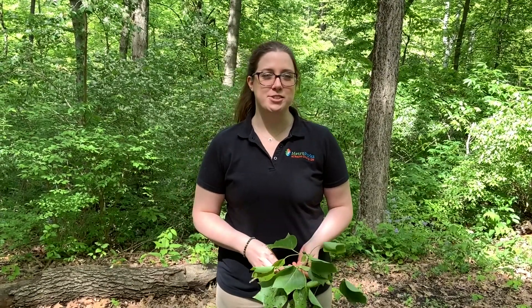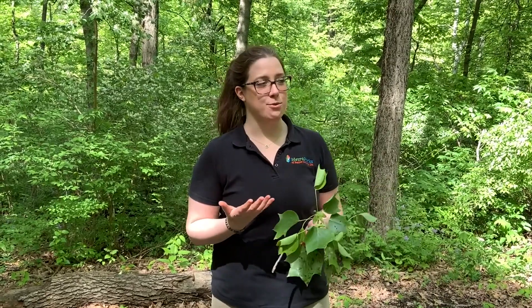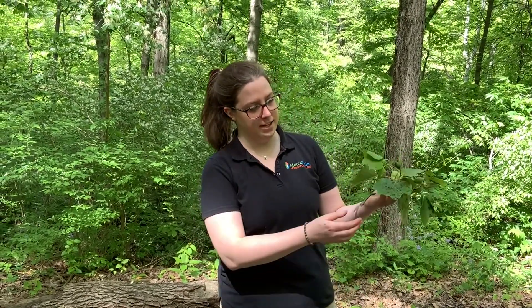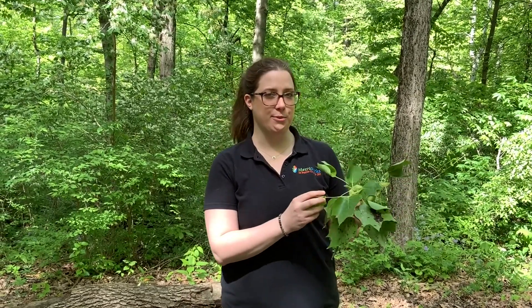Hi, my name is Stephanie McCabe and I'm the interpretive naturalist for the Metro Parks of Butler County. I was out hiking today at Rensselaer Forest Metro Park on the Cascades Trail and I found this broken twig on the ground and I wanted to share it with you.